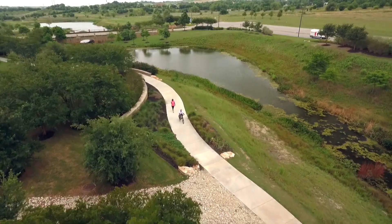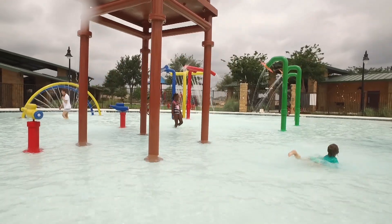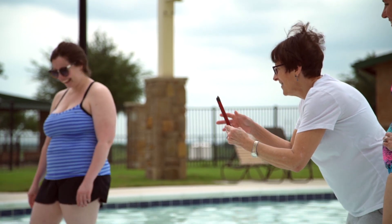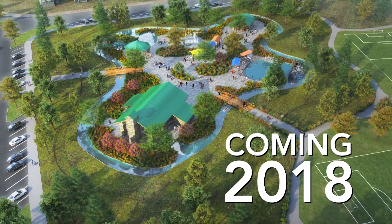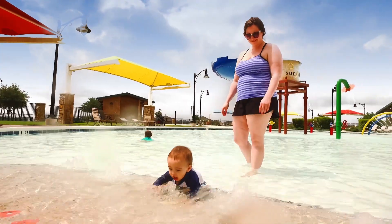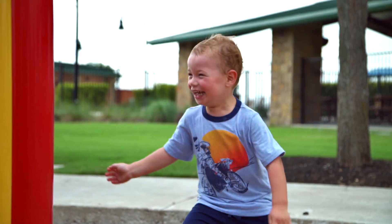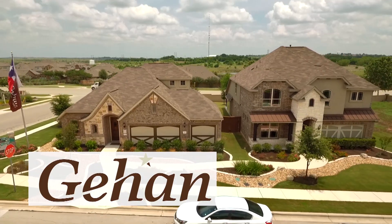Creeks and trails meander throughout Sunfield with ponds and parks everywhere you look. Resort-style amenities like splash areas, a junior Olympic lap pool, frisbee golf, a dog park, and a huge outdoor covered pavilion offer plenty of shade and opportunities to get together with neighbors. There's even a community garden. And even more exciting is the second amenity center, which includes a lazy river, coming in 2018. All of these amenities serve as the backdrop for lifestyle activities and events planned by our on-site lifestyle manager. With beautiful homes from top builders priced from the $190s, Sunfield is even more inviting.